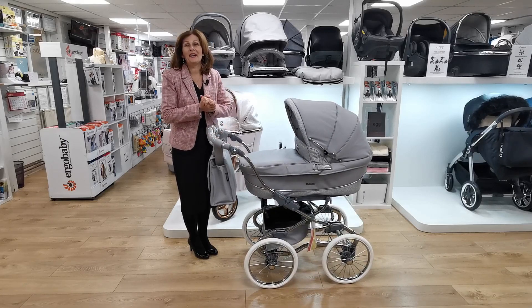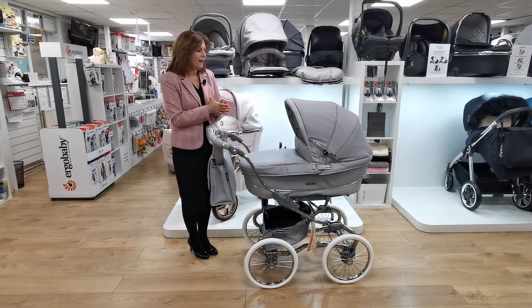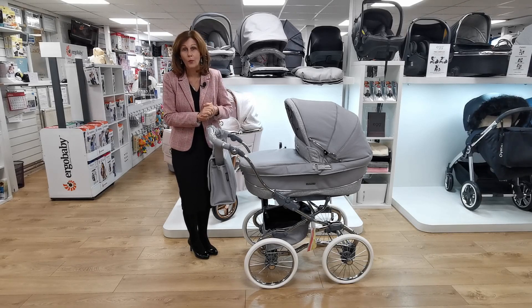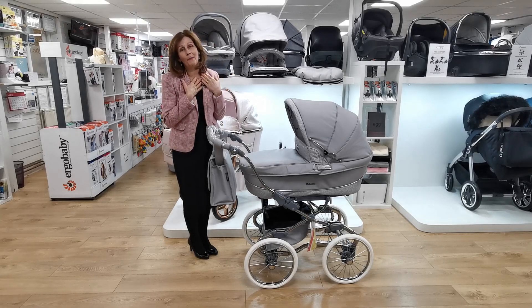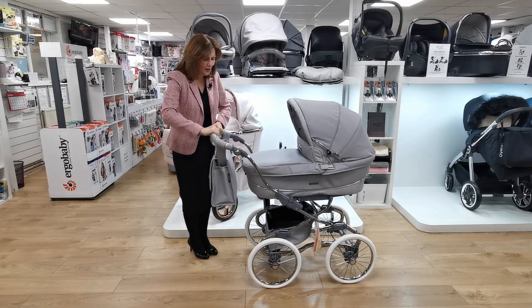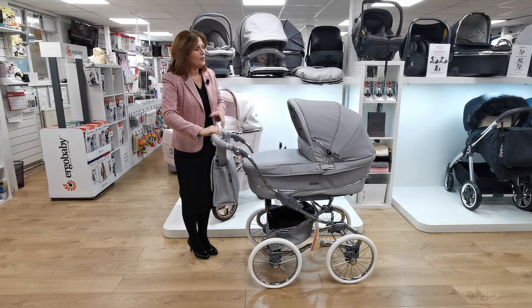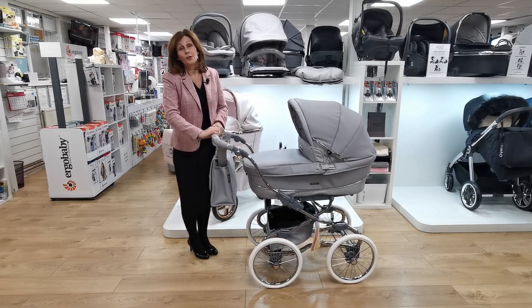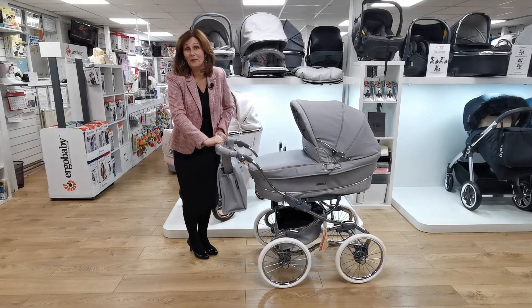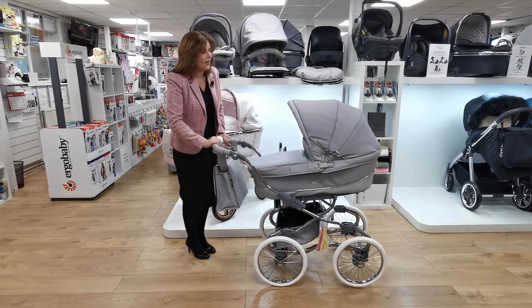Hi, I'm Debbie Homer Davis and welcome back to babylady.co.uk. As I said in my previous video, we are having a very exciting time here because we have received our brand new Privé 2021 collection. This is the Stylo Class, my personal favorite. In this video we're going to look at the grey shimmer.